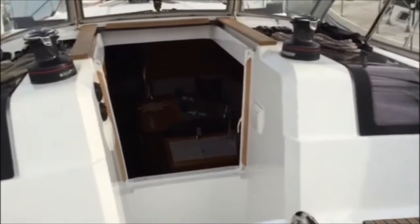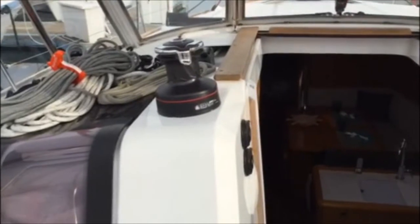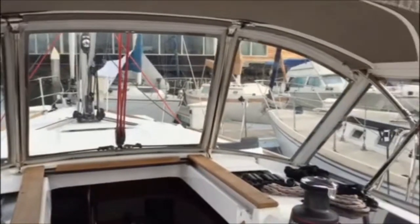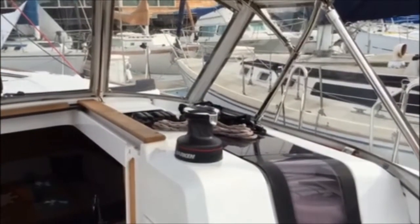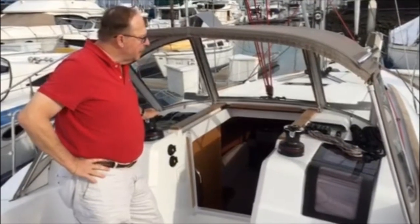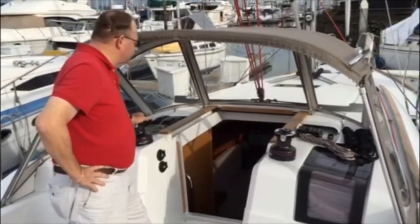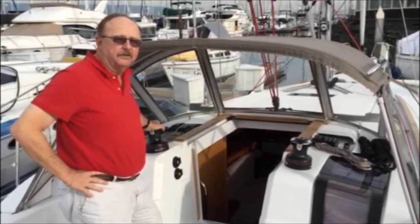Going forward, you will find that we have a main halyard electric two-speed Harken winch, which is just perfect for this boat. And then a very nice dodger with ocean rails on the side, so you have something to grab onto when you're moving forward. All the lines feed aft and under the deck to rope clutches, and all of this can be handled from back here in the cockpit, so you don't have to go forward in bad weather.